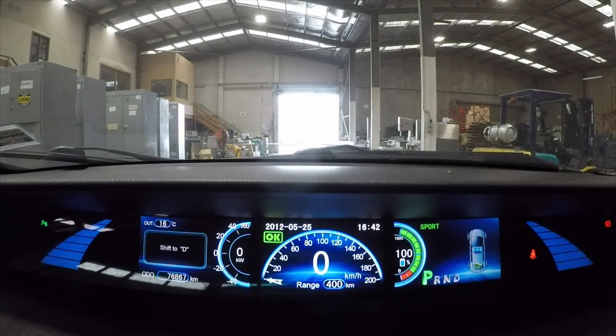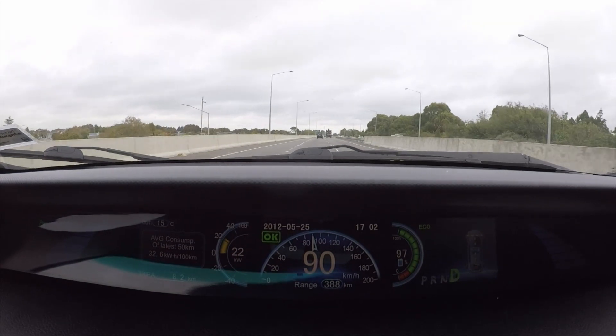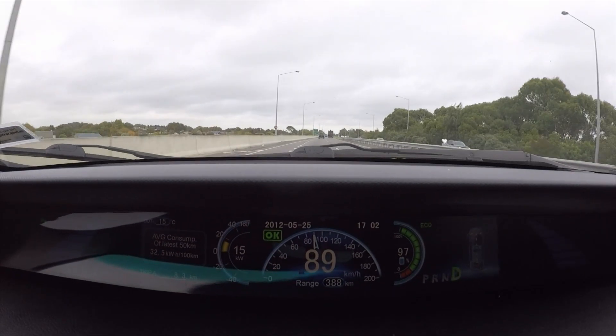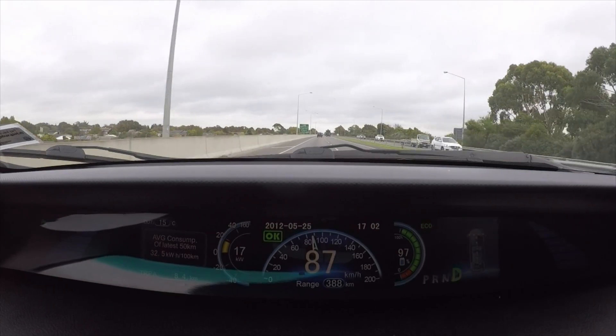As you can see, the car has been charged to 100 percent. For this test we will try and drive at a maximum speed of 90 kilometers per hour and record the distances traveled at regular intervals.